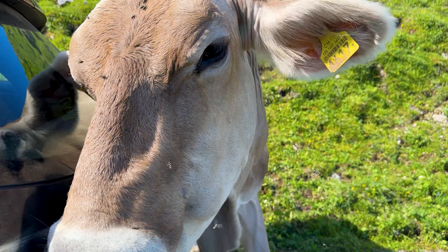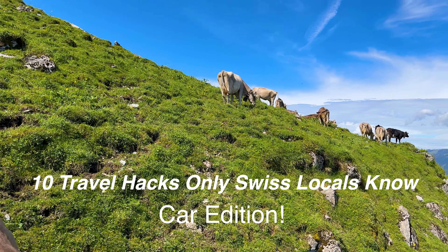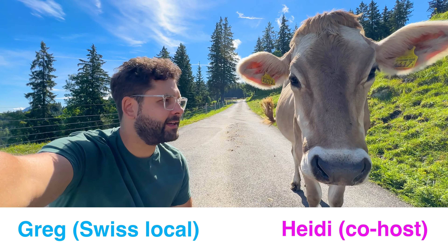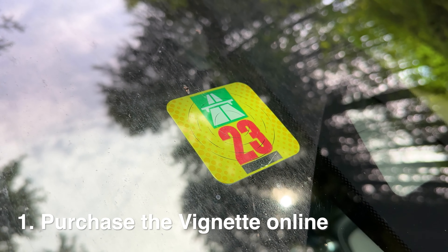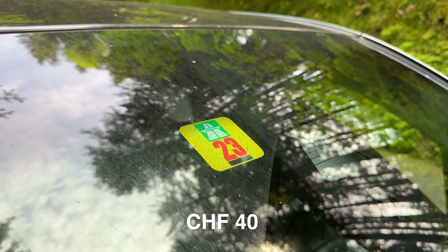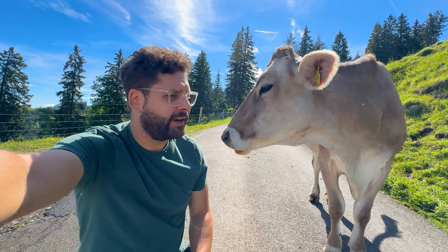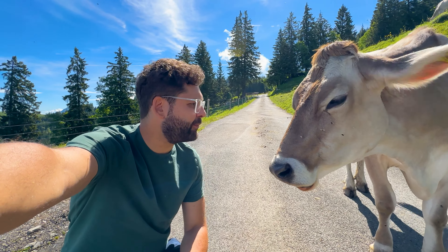So let's start with the first point. When you come to Switzerland, we've got highways and you will need a vignette — a toll sticker. You can buy it at the border for 40 Swiss francs, but now you can also do it online. I'll link it in the description — you link your license plate, pay 40 Swiss francs, and you can drive directly into Switzerland.